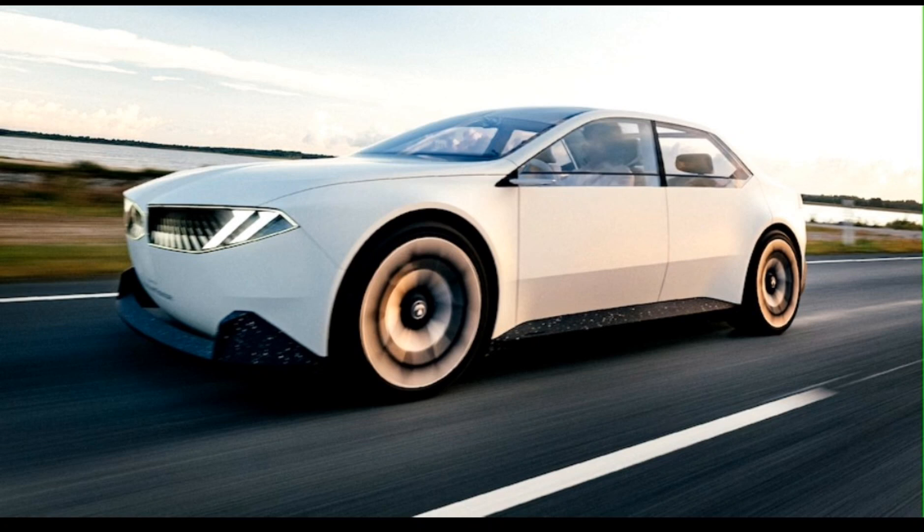Hamp says this isn't a response to the growing size of the kidney grilles that adorn various modern BMWs — it's just that it's time to take a big step in a different direction. The front dual headlights are integrated with the kidneys, creating more space for sensors.